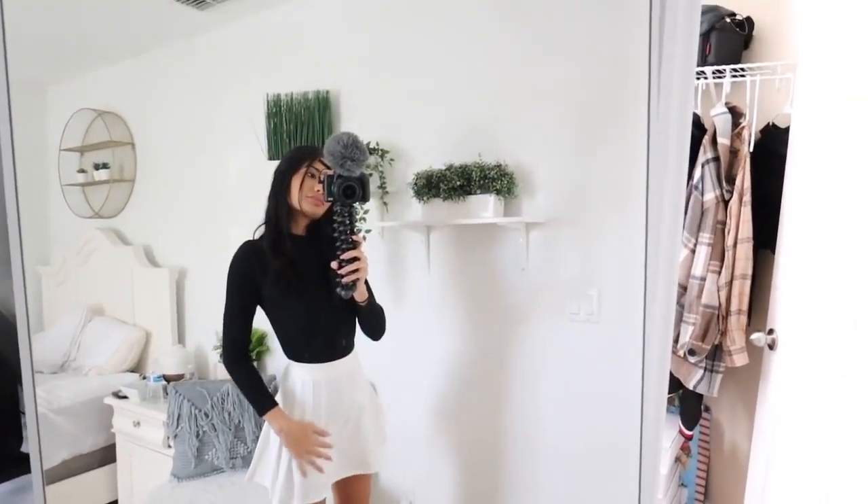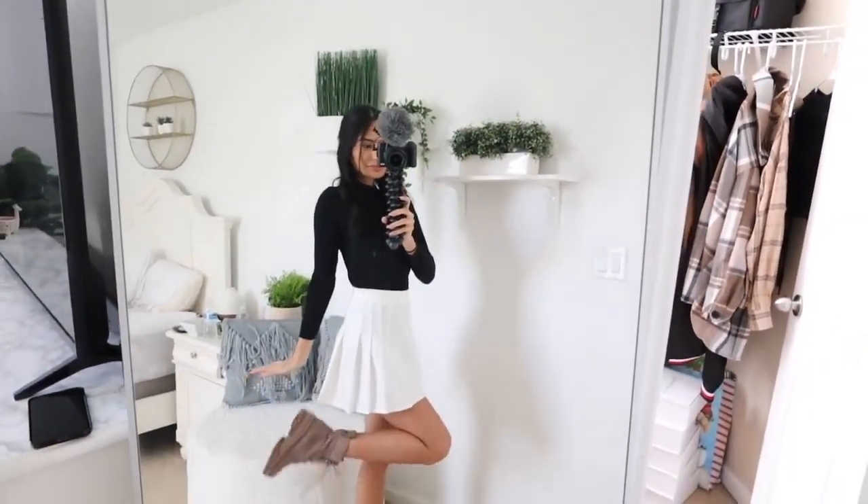For outfit number four, I wanted to see if I could style something else with the skirt. Since the turtleneck looked really good for outfit number two, I thought why not go for a turtleneck again. So I'm wearing a white flowy skirt with a black long sleeve turtleneck. This outfit would probably be my third favorite — it's super cute and probably the most stylish outfit compared to the ones I showed you earlier.